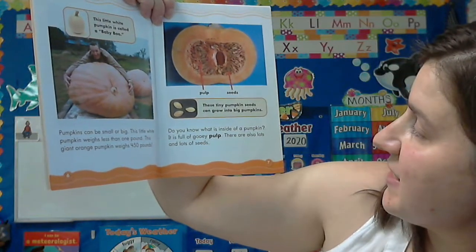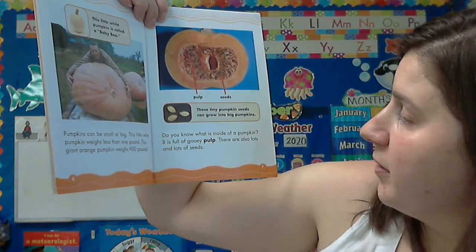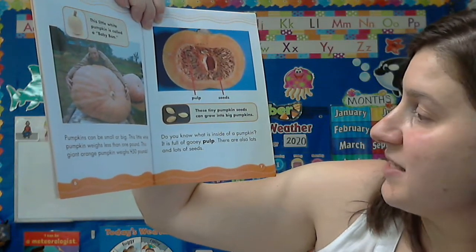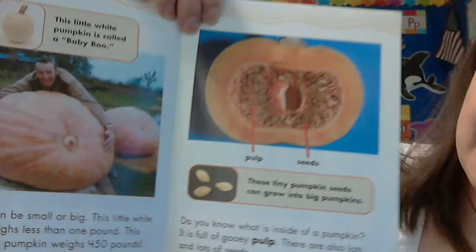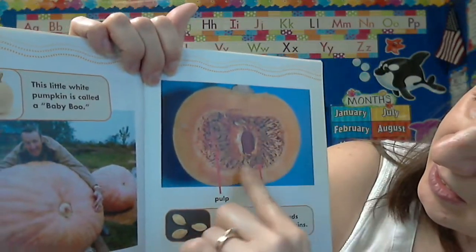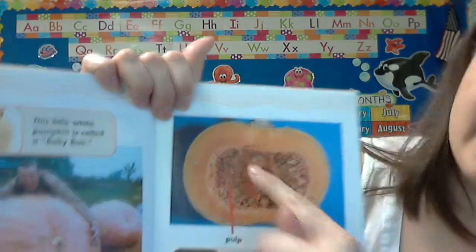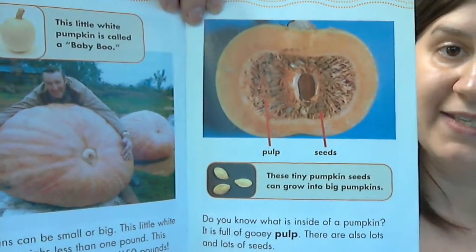Do you know what is inside of a pumpkin? It is full of gooey pulp. There are also lots and lots of seeds. If you cut one open, this inside part here is the pulp, and inside the pulp you'll find lots of seeds.